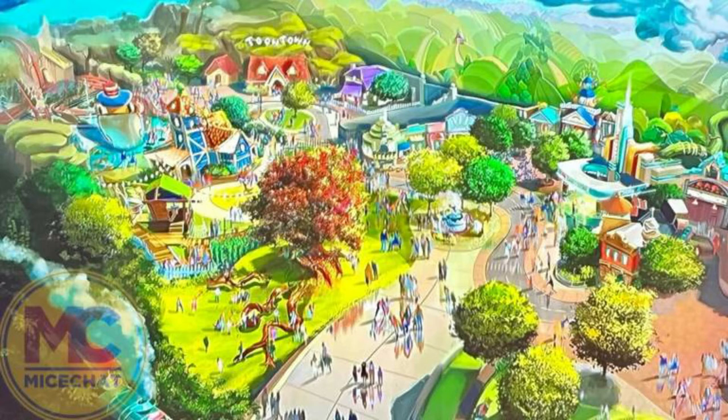Honestly, I love this idea. I love more greenery, more shade, and it looks much more like a neighborhood now. Mickey's and Minnie's houses look like a nice neighborhood, and the large Central Park area will look like a beautiful neighborhood in an actual Toontown.